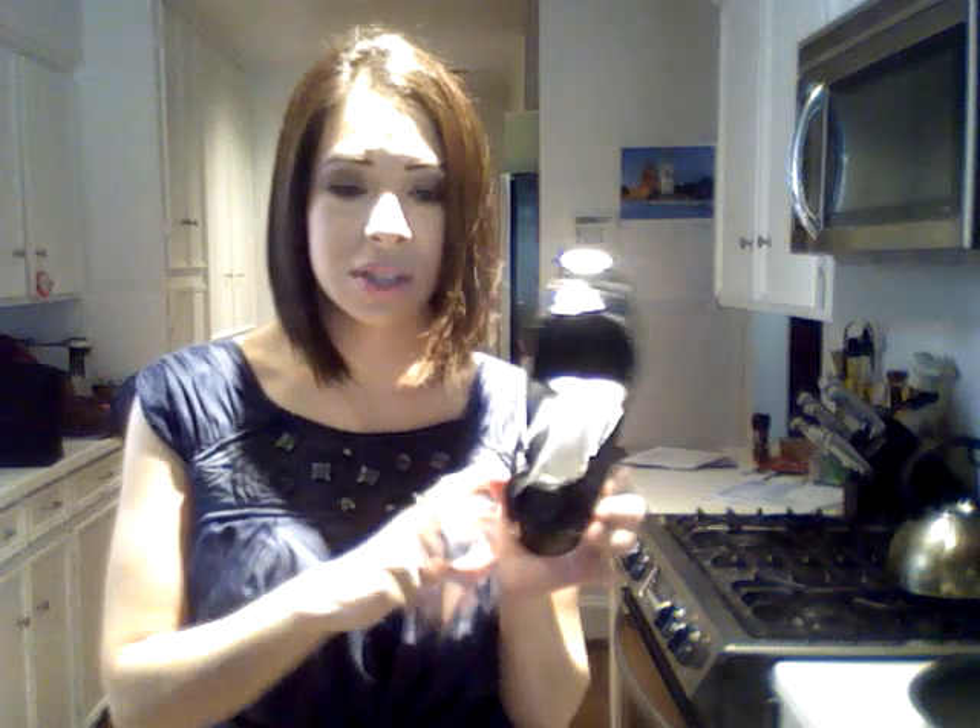I've got on my Tory Burch flats and then my grey jeggings from Old Navy. This one flat, for some weird reason when I walk, has been making this really weird sound — it sounds like it's coming from back here somewhere, it's like a squeak. It's very irritating, it's really really bothering me.